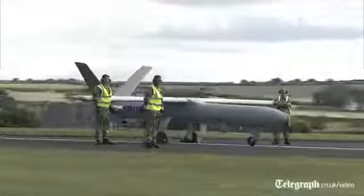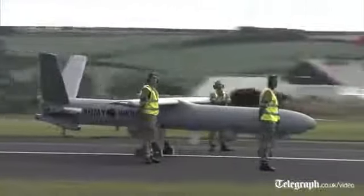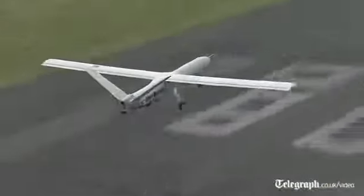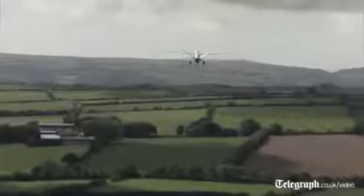The primary role will be to provide intelligence, surveillance and target acquisition capabilities in direct support of the ground commander. This is an army unit that will be flying in direct support of the ground troops, the brigades that are deployed on contingent operations in the coming years.